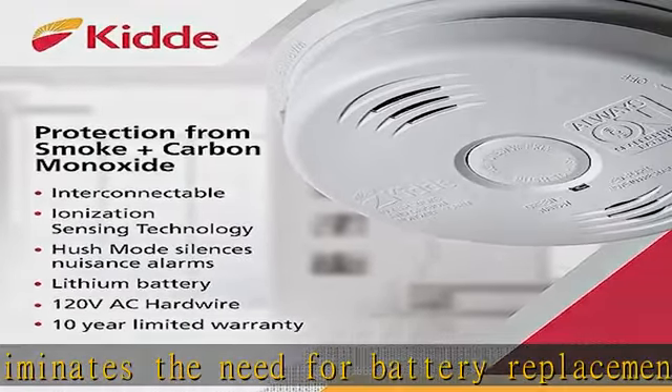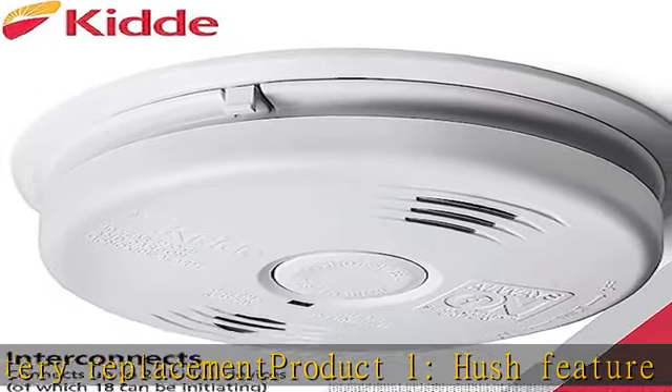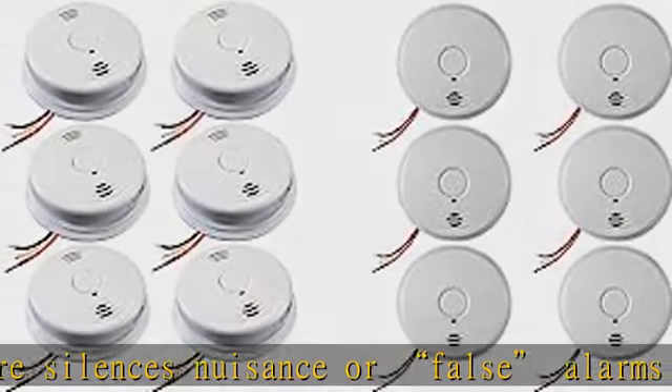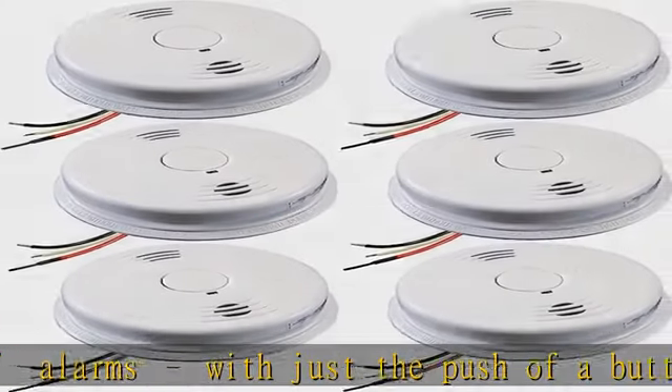Product two operates on a 120V power source with 3V lithium battery backup. For whole-home family protection, place one fire detector on each level of your home and in your bedroom. A maximum of 24 smoke detectors can be interconnected in a multiple-station setup.